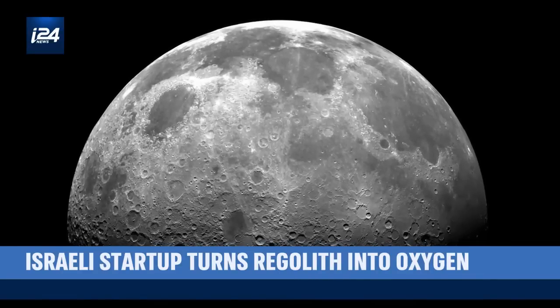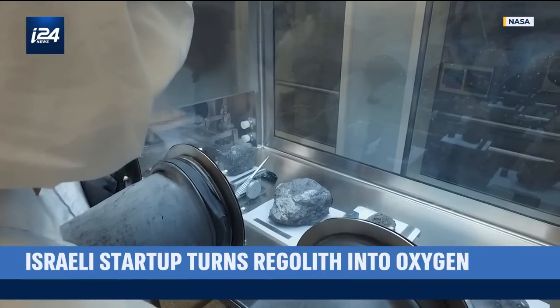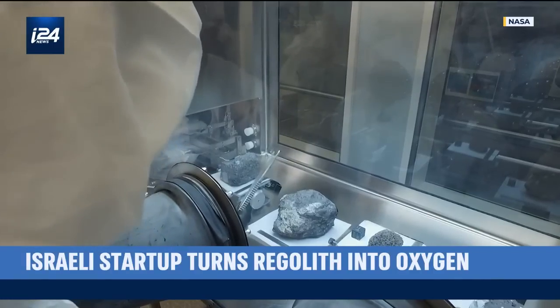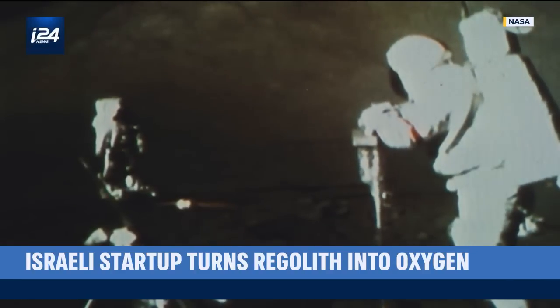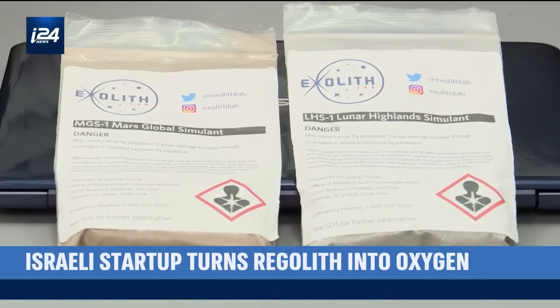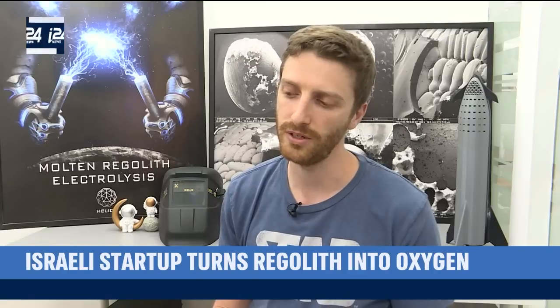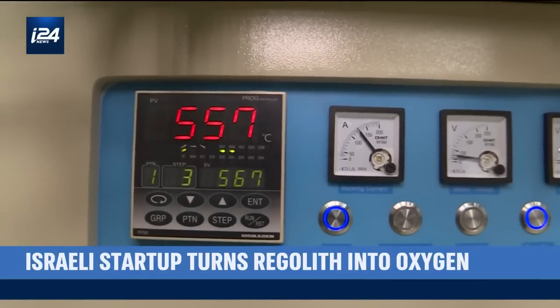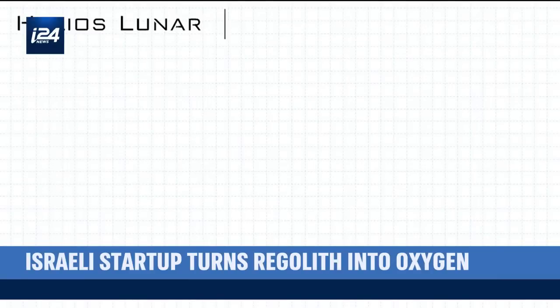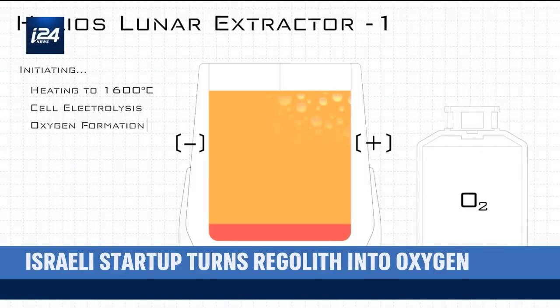The technology is based around a process called molten regolith electrolysis. Lunar and Mars regolith are full of minerals formed from oxidized metals, such as iron, titanium, and aluminum. Since only a small sample of lunar material was brought to Earth during the Apollo missions, Helios uses simulated regolith made to match the composition of real lunar regolith. Practically what we do: we melt the lunar regolith at a very high temperature — 1,600 degrees Celsius and more — and then we electrolyze it with electrodes. Passing that current splits the material: the metals sink down, the oxygen bubbles out, and we collect it.